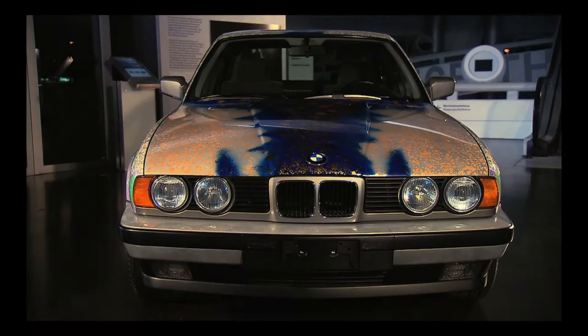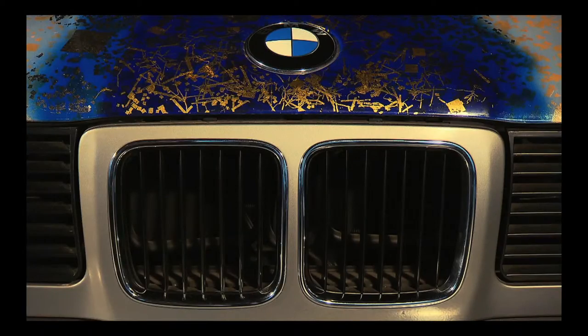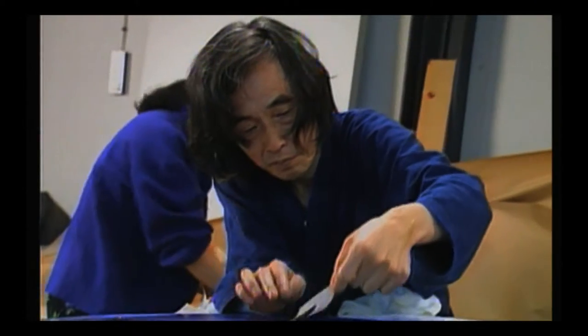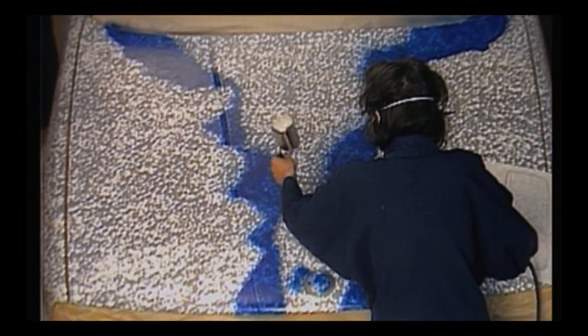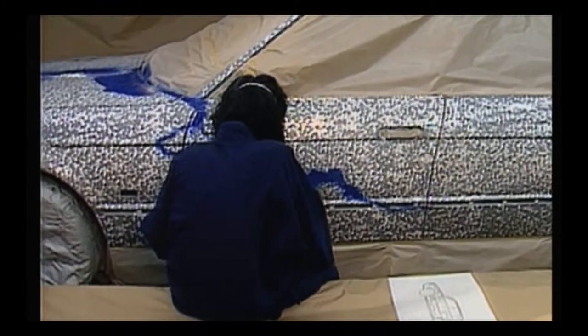In 1990, the first Asian — Japanese artist Matazo Kayama — designed an art car. The fourth continent after Europe, America and Australia. Kayama is a much celebrated artist in Japan. In Asia, he was, if you so wish, on a par with other artists in the West. On his art car, Kayama shows a typical Asian countryside. He works with foil, gold and silver. It is a very quiet painting, not loud, but the closer you get, the more of its treasures get revealed.